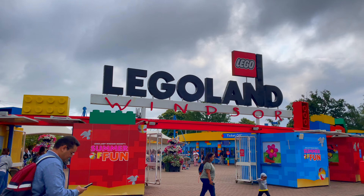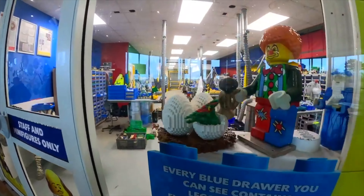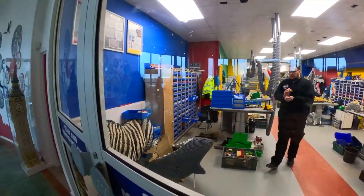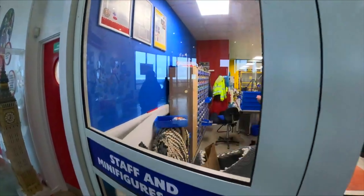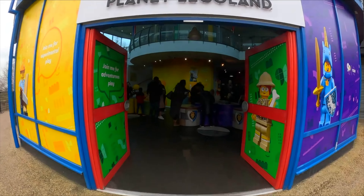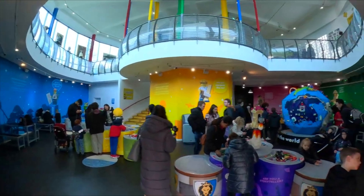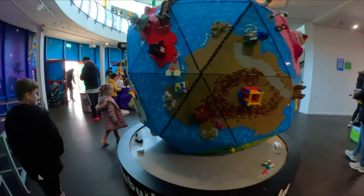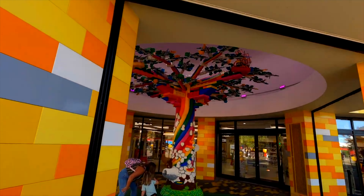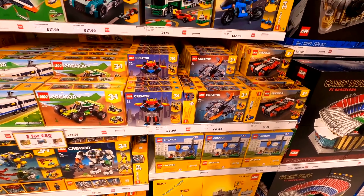You enter the park into the appropriately named land, The Beginning. Here is where you can find the Model Making Studio, where you can watch the Lego Master Builders at work, either repairing existing models or creating new ones to be used throughout the park. If you wish to create your own masterpieces, then head to Rebuild the World Planet Legoland, a place for guests of all ages to build, unbuild and rebuild the world of their dreams. You can also find the big shop, the main merchandise location, perfect for grabbing a park-exclusive Lego set or souvenir at the end of your day.